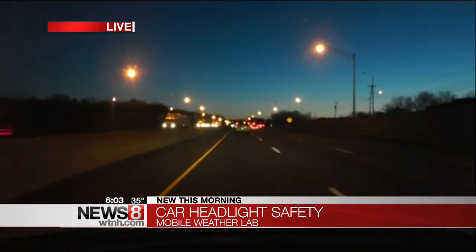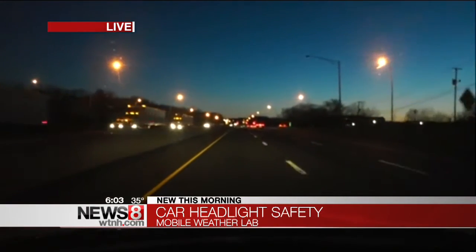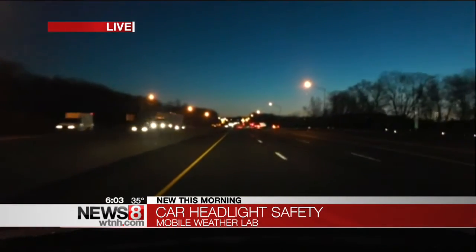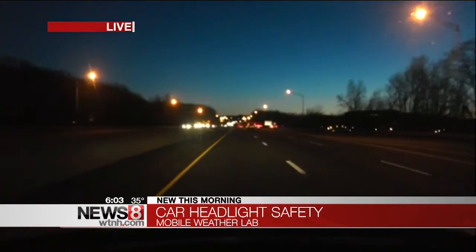Historically, there have been two goals for headlights: let you see what's in front of you, and don't blind the drivers that are coming at you. But there are new technologies and new priorities that are changing that, and not always for the better.